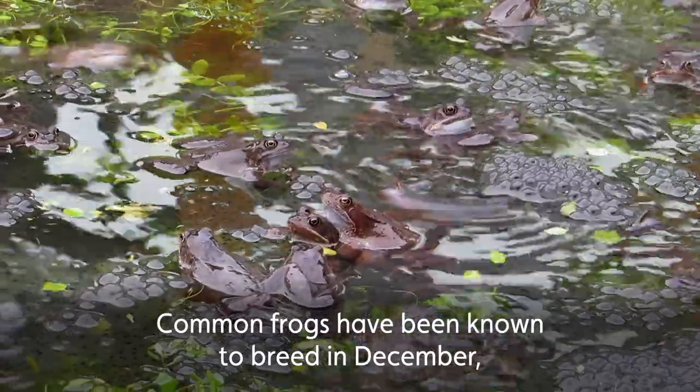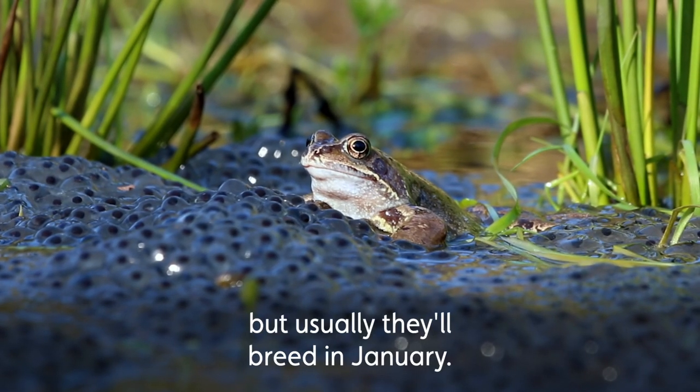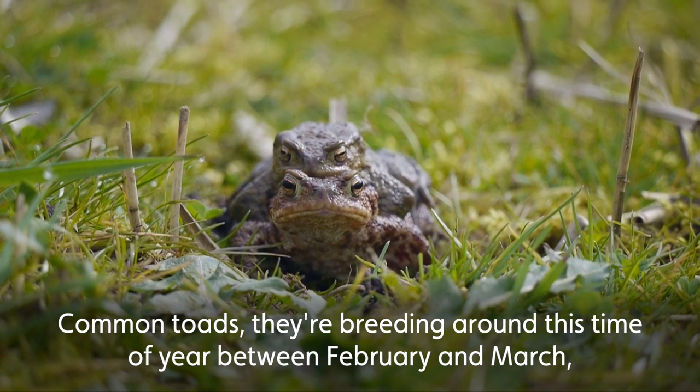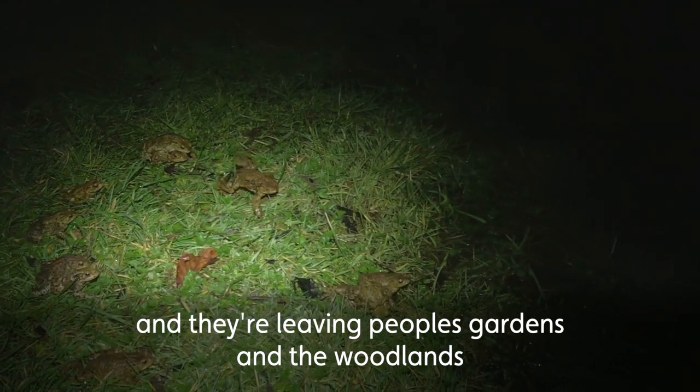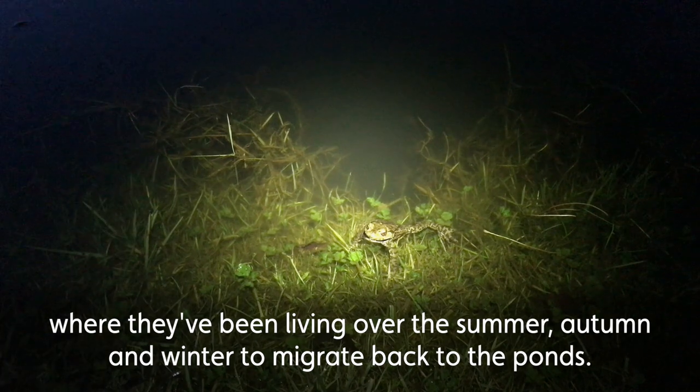Common frogs have been known to breed in December, but usually they'll breed in January. Common toads breed around this time of year, between February and March, and they're leaving people's gardens and the woodlands where they've been living over the summer, autumn, and winter to migrate back to the ponds.